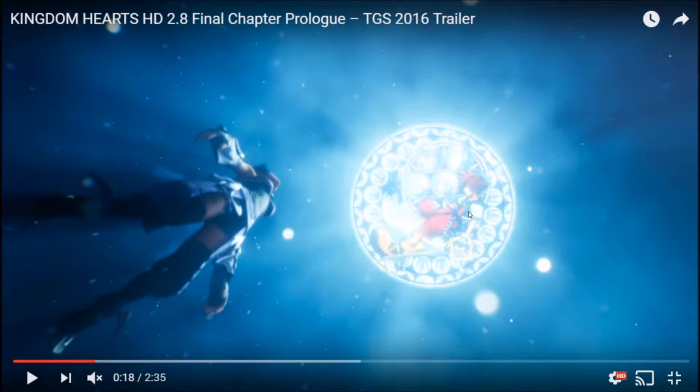This is not the station Aqua goes to in Birth by Sleep — it couldn't be because it has Sora on it, and Sora wasn't a Keyblade wielder when she had her dive to the heart. But this also isn't where Sora went either, because when Sora went it had one of the Disney princesses on it — I think it was Belle. Obviously he's not going to go to one with his own picture on it. But this one is actually Roxas's — so that's kind of cool.